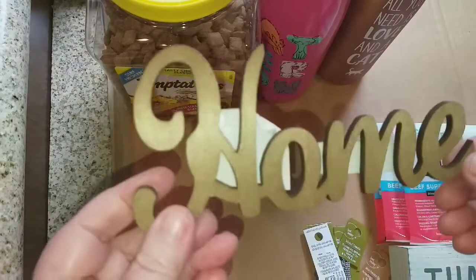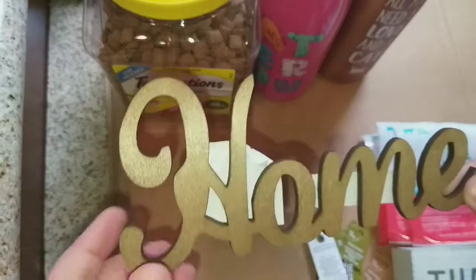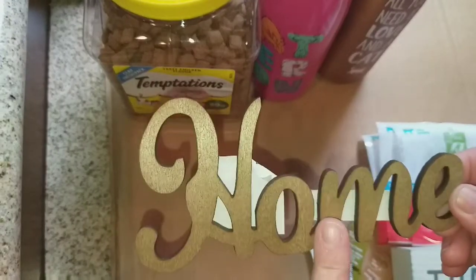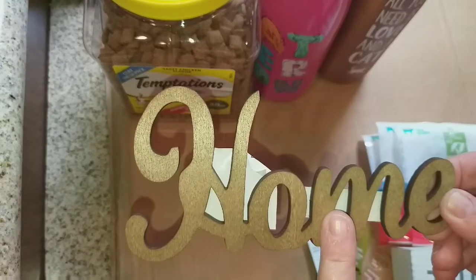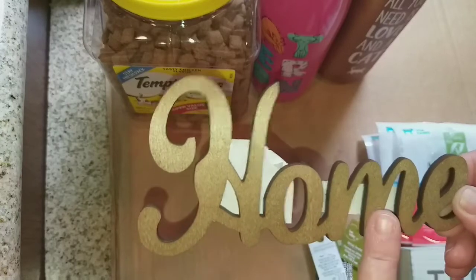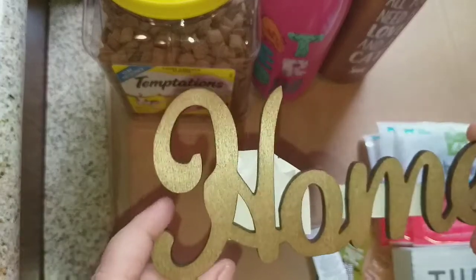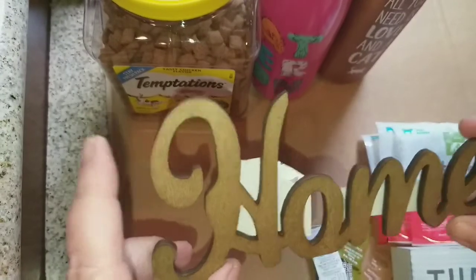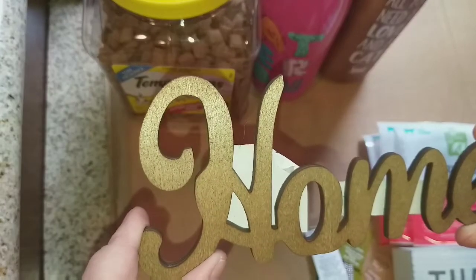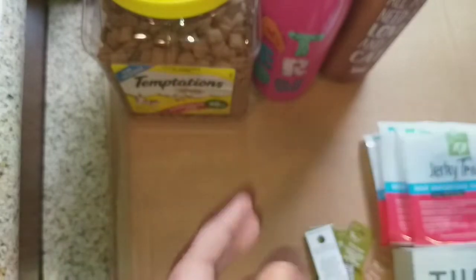I found this pretty wooden home sign that might be going on my wreath. I'll probably paint it white or maybe gold — haven't decided yet. I was hoping to find a word to put on my wreath and saw this 'home' sign, and it was only 79 or 99 cents, so I picked it up.